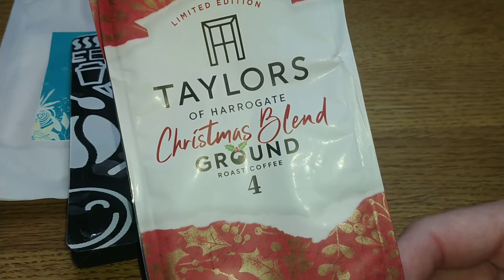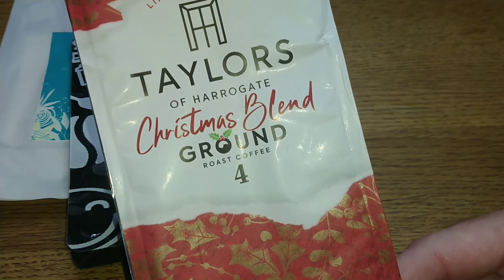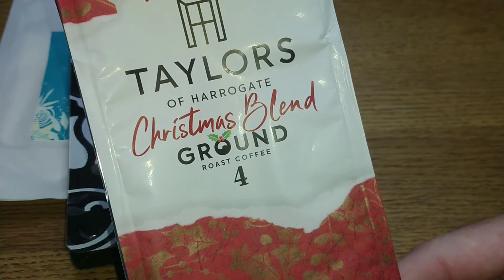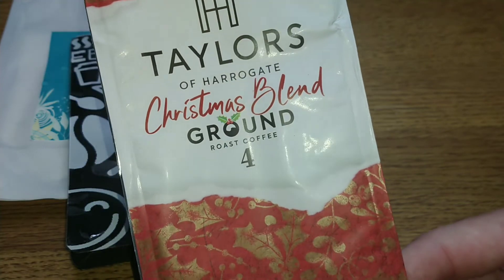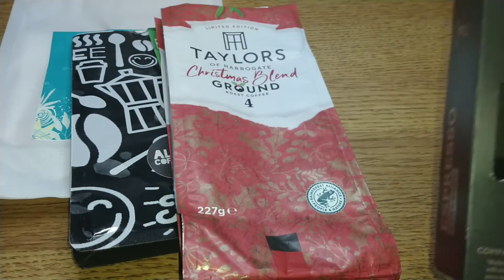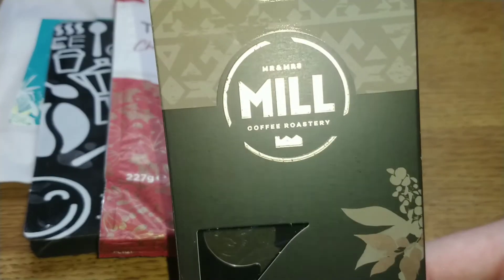The next coffee is Taylor's of Harrogate — their Christmas blend. It's a nice blended coffee, full-bodied, nutty and spicy — a decent coffee that gets you in the Christmas mood with a festive hint to the taste. It got 3 out of 5. Bah humbug!